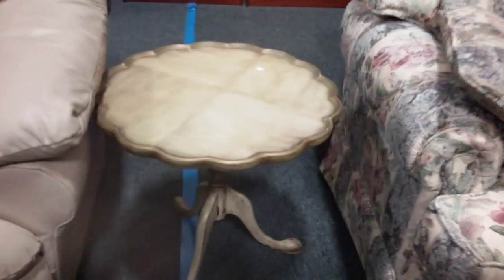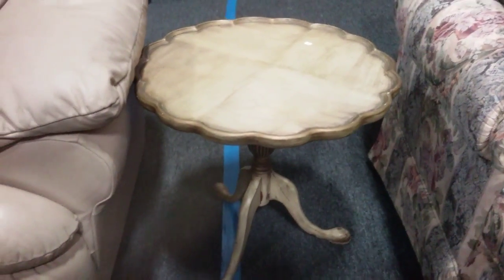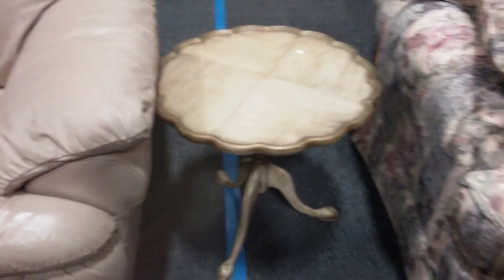Then this leather armchair. And a nice side table there — all like antique gold.